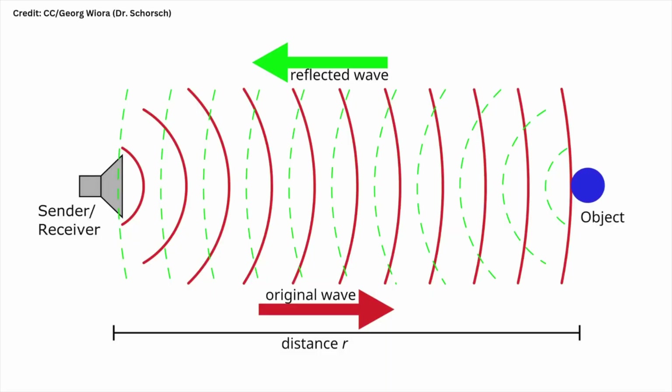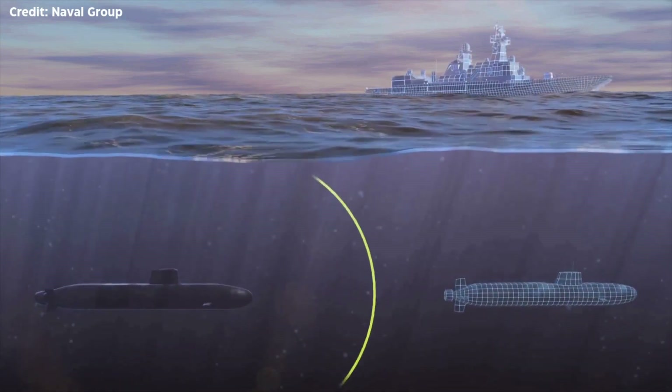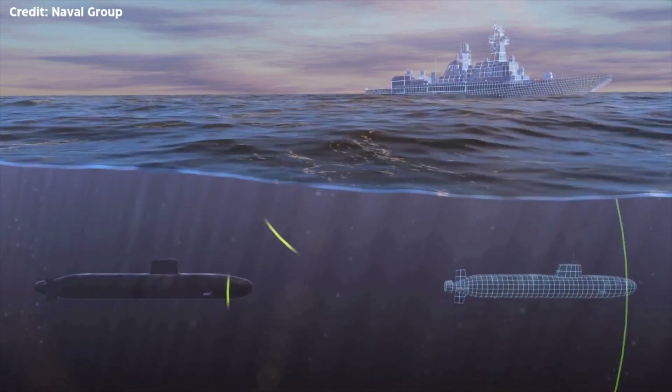First, active sonar. Imagine this as the underwater equivalent of radar. A transducer sends out sound energy — those famous pings you've heard about. When these sound waves hit an object, they bounce back as echoes, which are picked up by receivers. This method provides precise ranging and bearing information, great for identifying the exact location of other vessels. But there's a trade-off: active sonar is loud. Sending out those pings reveals the location of the transmitting unit, making it detectable from up to twice its effective range. So while it can pinpoint a target, it can also give away its own position. Despite what the movies show, active sonar isn't what submarines usually rely on — pinging loudly is like shouting, a surefire way to get detected.